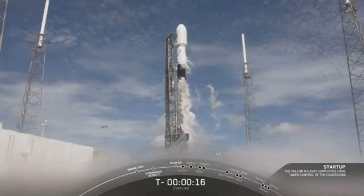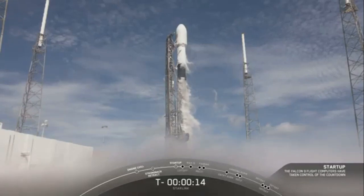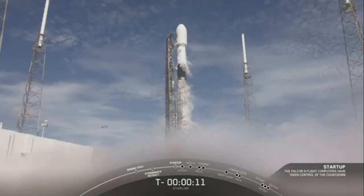So we're in the final phases of the countdown. Let's watch Falcon 9 take 58 Starlink satellites and three Planet SkySats.